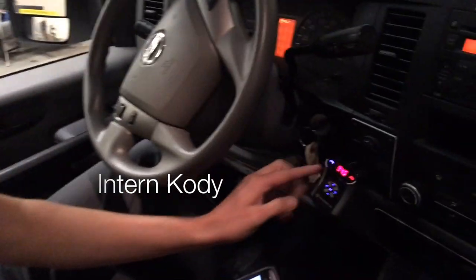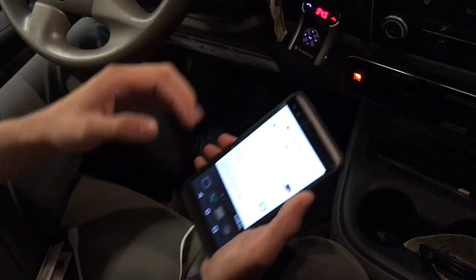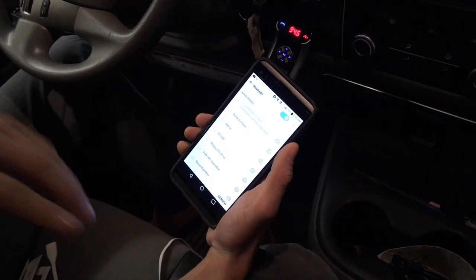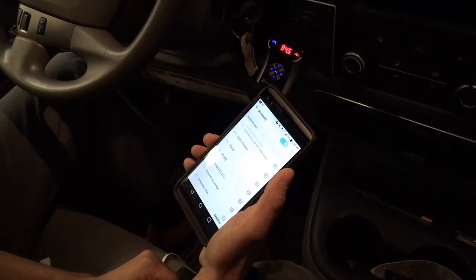Setup was a breeze. All you had to do was just hold down this blue button for five seconds, and it puts it in pairing mode. Just go to your Bluetooth settings on your phone, and it should say Flex Smart X3 Mini. Click that, and it pairs seamlessly. The nice thing is it remembers your phone every time you get into the car.